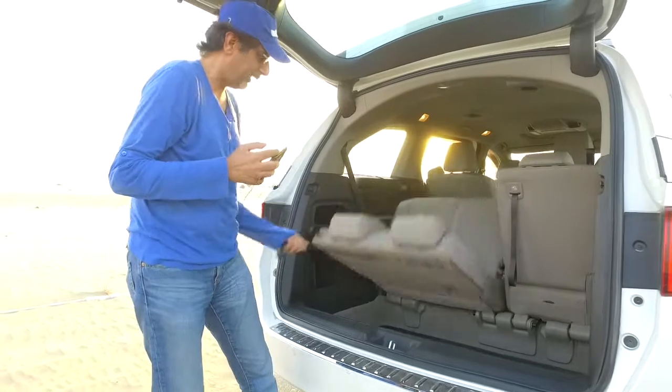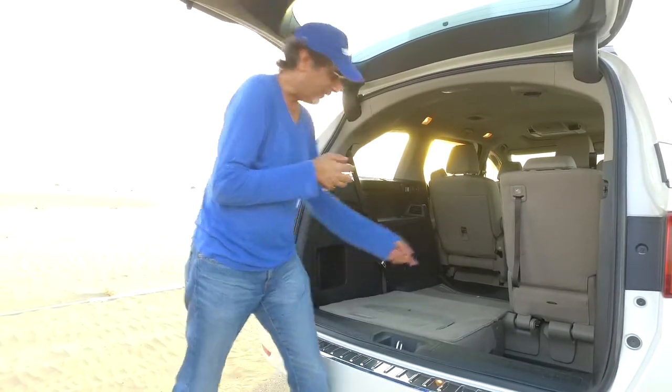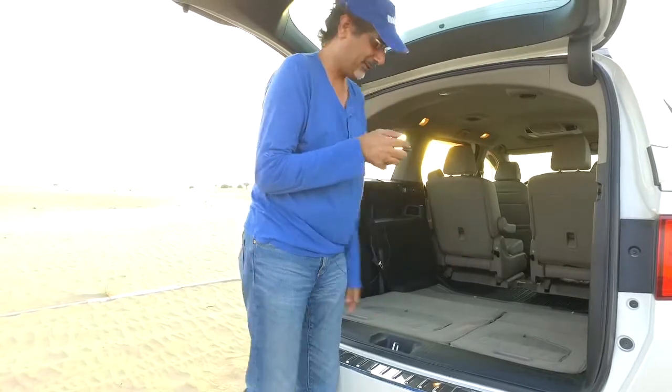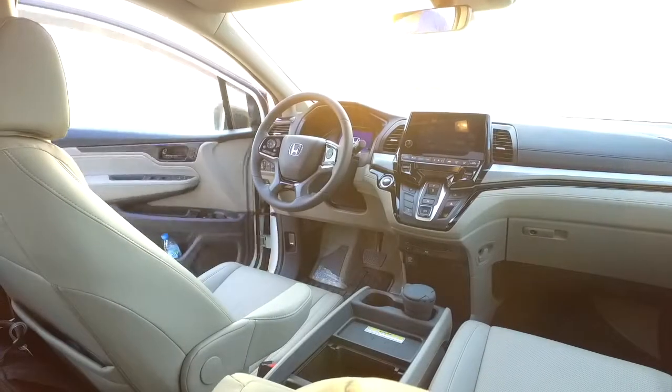To fold the third row into the boot, all you do is pull the strap and the seat drops in — as simple as that. Same for the other side. And then you've got your flat load space.